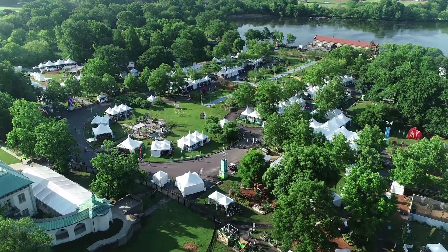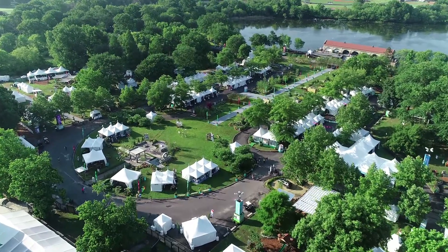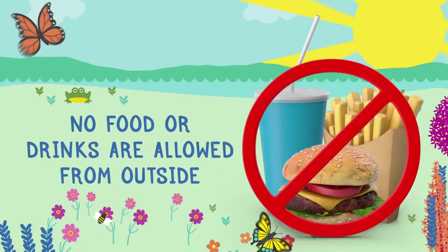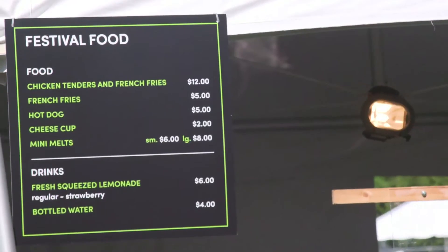When you come in, you can stay as long as you want. You might want to schedule your visit early in the day or towards the end of the day when it is probably going to be less crowded. No food or drinks from outside are allowed in, so you might want to eat before you go or bring enough money to buy food or snacks at the flower show.